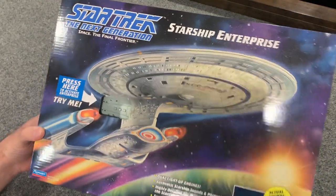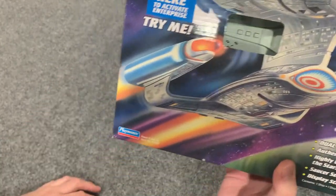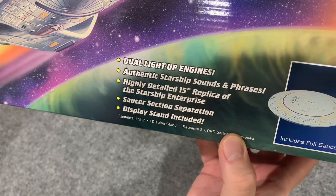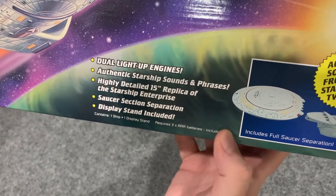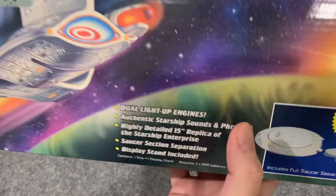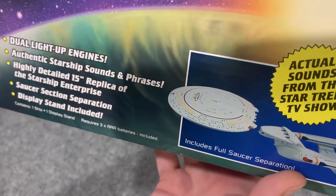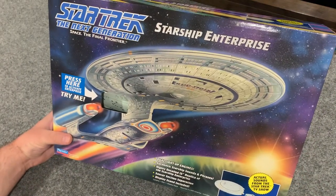This is the Starship Enterprise Next Generation. Press here to activate — we'll see if the try-me function works. The box lists: dual light-up engines, authentic sounds and phrases, highly detailed 15-inch replica of the Starship Enterprise, saucer section separation, and display stand included. It includes one ship, one display stand, and three AAA batteries which are included — very nice, Playmates. Batteries can corrode over time, but right now that's pretty awesome. Actual sounds from the Star Trek TV show, and full saucer separation.